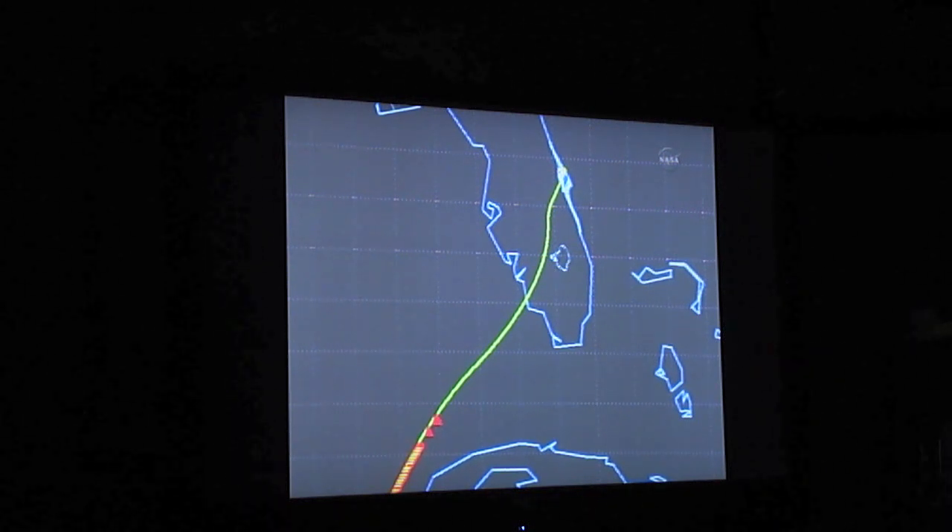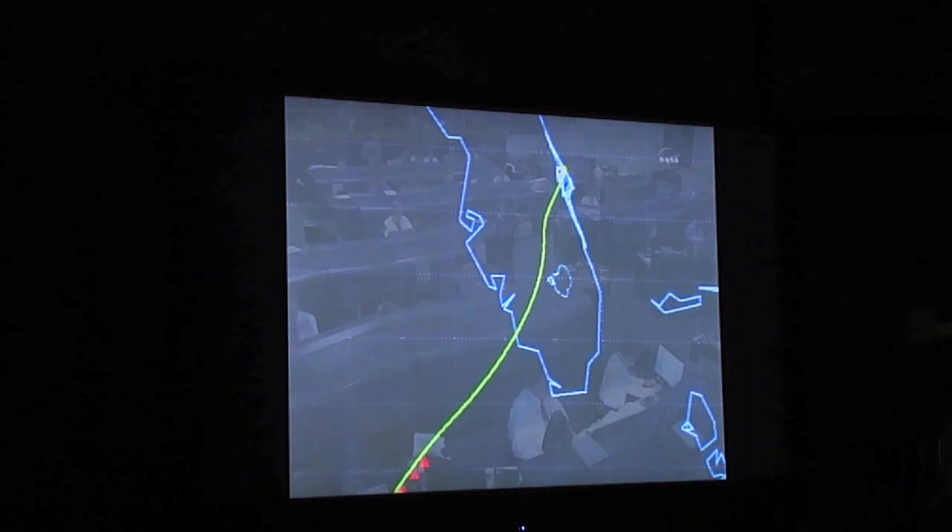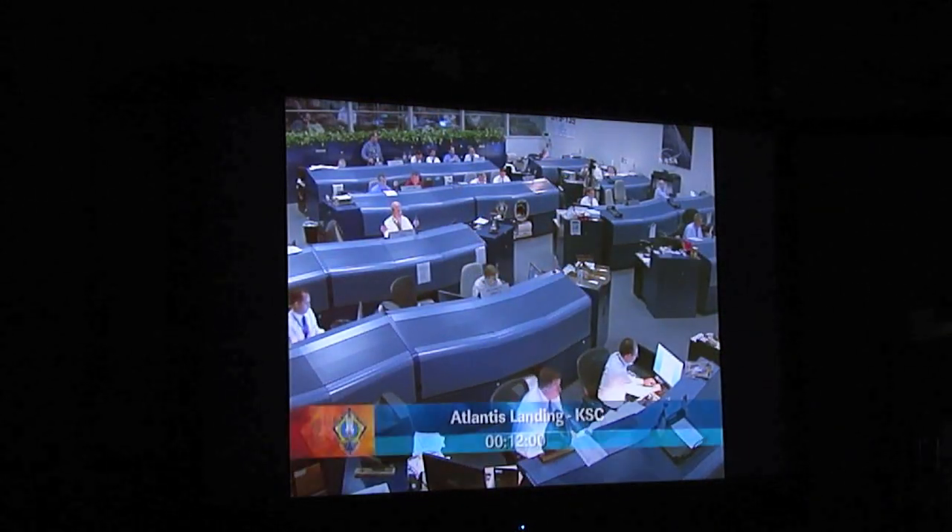C-band radar tracking now acquired through the Merritt Island tracking station near the Kennedy Space Center. Atlantis just 450 miles from its destination, 31 miles in altitude, traveling 10 times the speed of sound nearing the southwest coast of Florida.